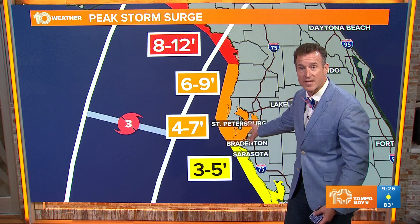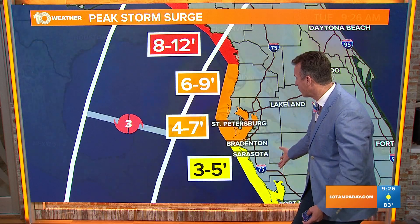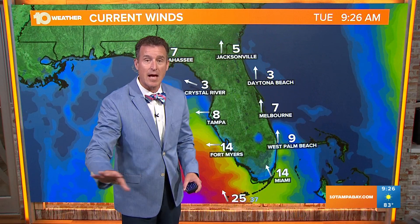This includes Clearwater and St. Pete. Sarasota and Bradenton are in that three to five feet range. As we take a look at the current winds, we're talking about winds that'll start to come around to the southwest, but that doesn't happen until midnight.